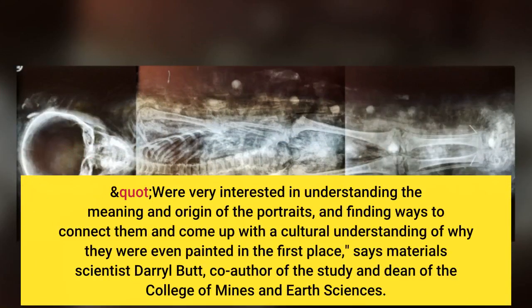We're very interested in understanding the meaning and origin of the portraits, and finding ways to connect them and come up with a cultural understanding of why they were even painted in the first place, says materials scientist Darrell Butt, co-author of the study.